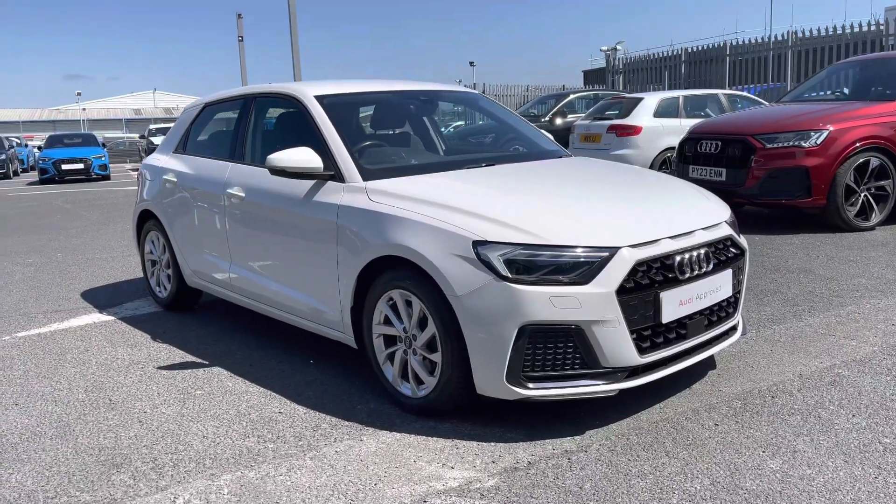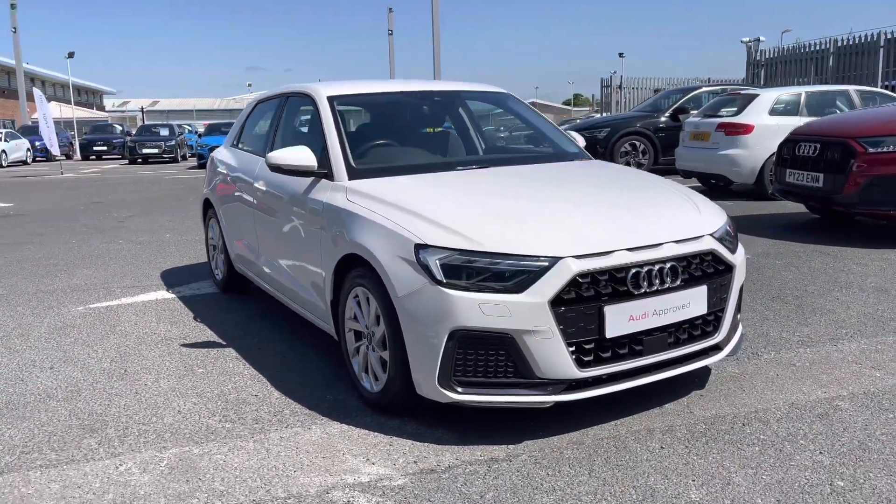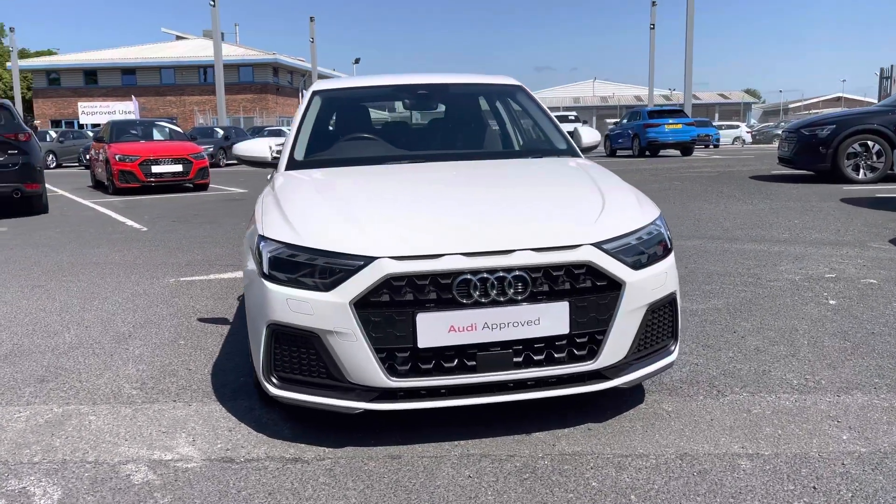Hi there, my name is Dan from Carlisle Audi and today I'll be taking you around this previews Audi. Here we have this lovely example of an A1 Sportback Sport 30 TFSI featuring the Shell White paintwork.